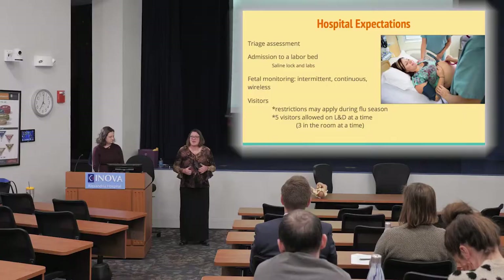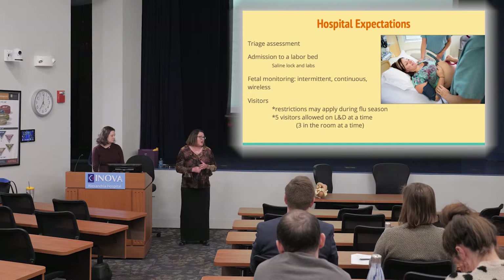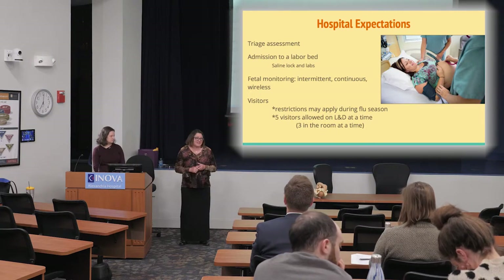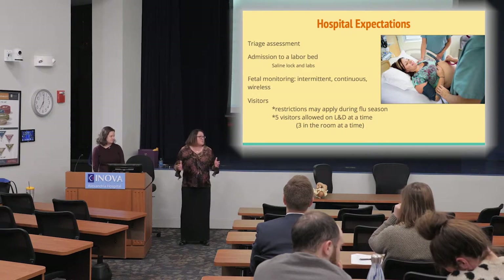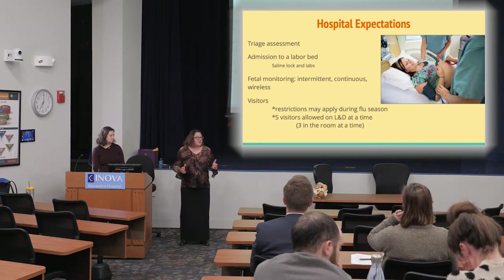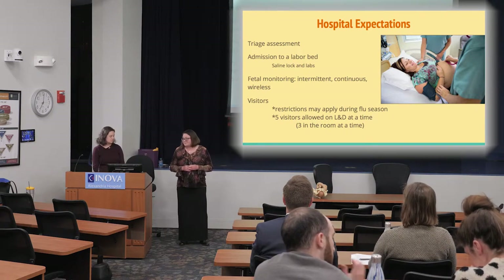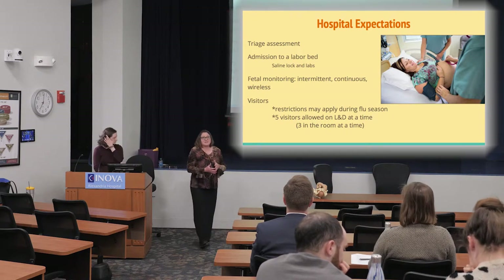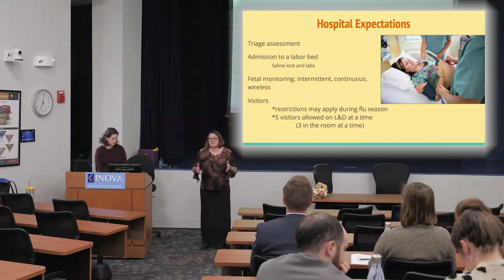Monitoring doesn't mean you're strapped to the bed — we have portable and wireless monitors. We know that upright women have faster labors, so we encourage movement. Just because there's a bed in the room doesn't mean you're confined to it. We have birth balls, peanut balls, rockers, and showers in every single room. The bed goes into many different positions and we have squat bars — use all of our tools.